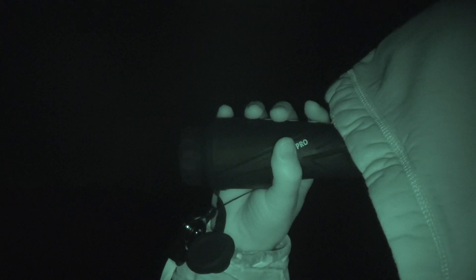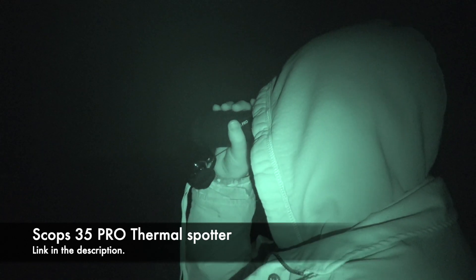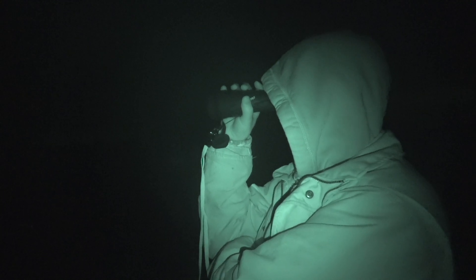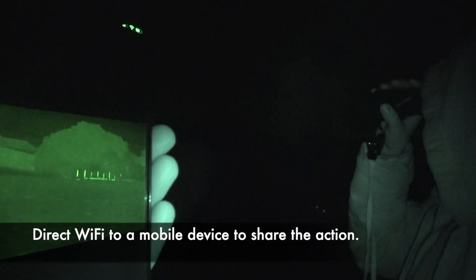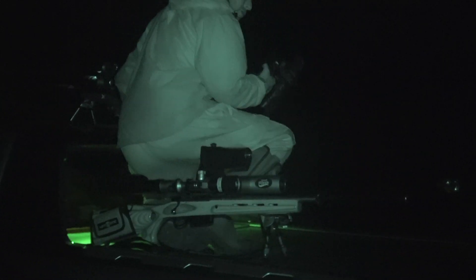As darkness fell, it was time to break out the Icotec GC500 caller and try a couple of calls to entice the foxes to come to us. With Kazzy using the Pulsar thermal unit, Andy's got the Scops 35 Pro, which I've directly Wi-Fi'd to my phone so I can also keep an eye on the action whilst videoing through my camcorder — a great way of everybody keeping an eye on exactly what's going on. All of a sudden we notice a fox making its way across the paddock from left to right, so Kazzy gets ready on the rifle, gives a couple of squeaks, and readies himself to take the shot using the 222/250.